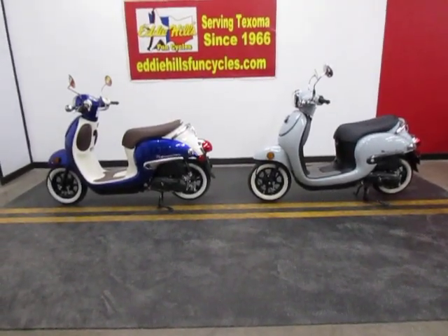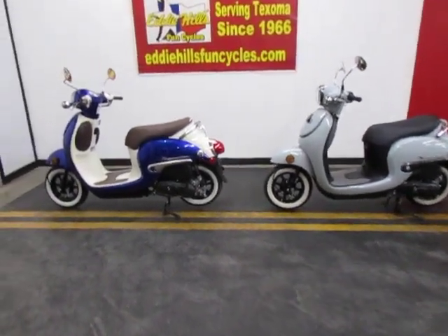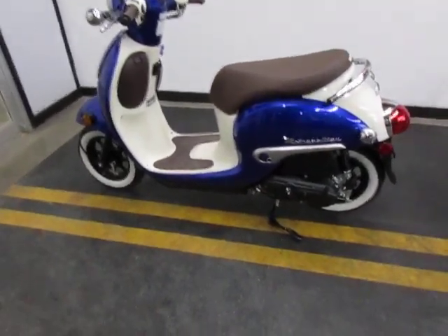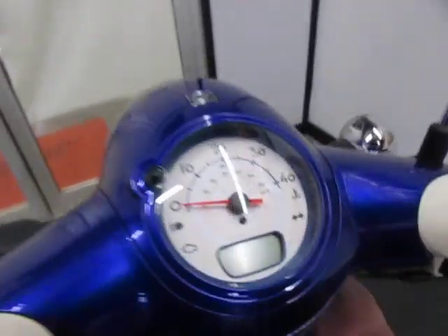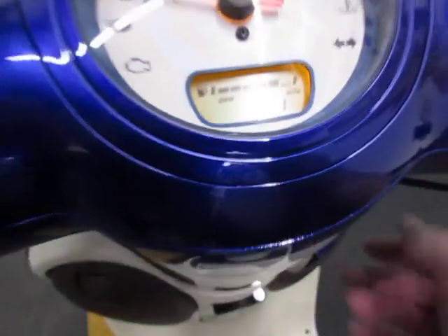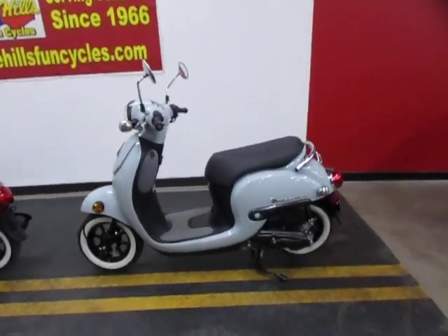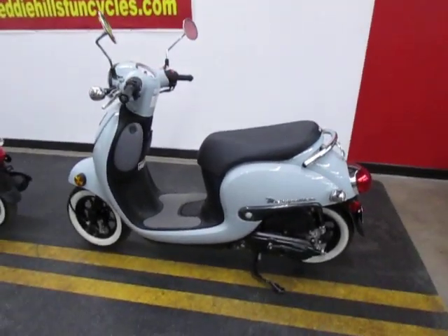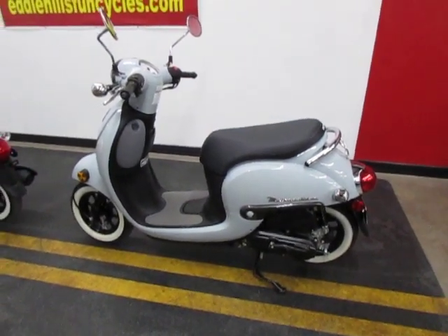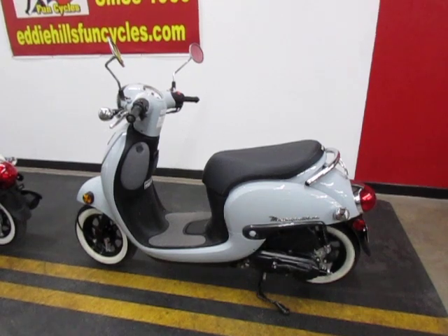Just got this pair of Honda Metropolitans in. Both have brand new white wall tires on them. This one is a 2023 model with one actual mile. This one here is a 2020 model with less than 500 miles. They're 50cc fuel injected engines. The customer bought them and obviously never rode the blue one, and decided to go a different direction.